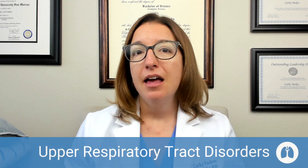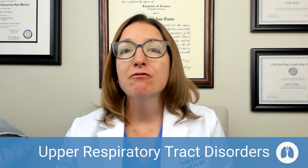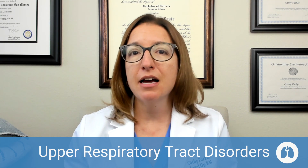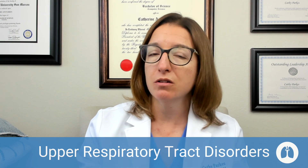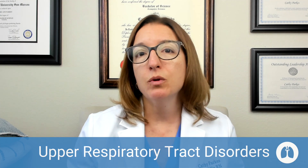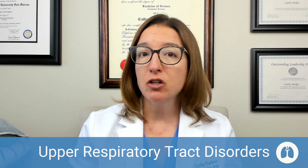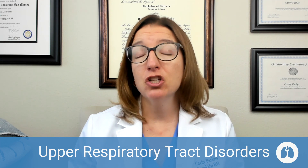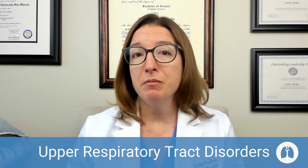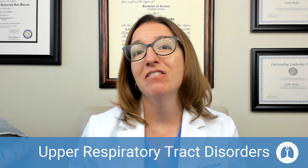Let's first talk about upper respiratory tract disorders. All of these disorders will end in '-itis,' which means inflammation. So whenever you see a word that ends in '-itis,' it means inflammation of whatever is at the first part of the word. With rhinitis, we have inflammation of the nasal mucosa. Sinusitis is inflammation of the sinuses. Pharyngitis is inflammation of the pharynx. Laryngitis is inflammation of the larynx. And tonsillitis is inflammation of the tonsils.